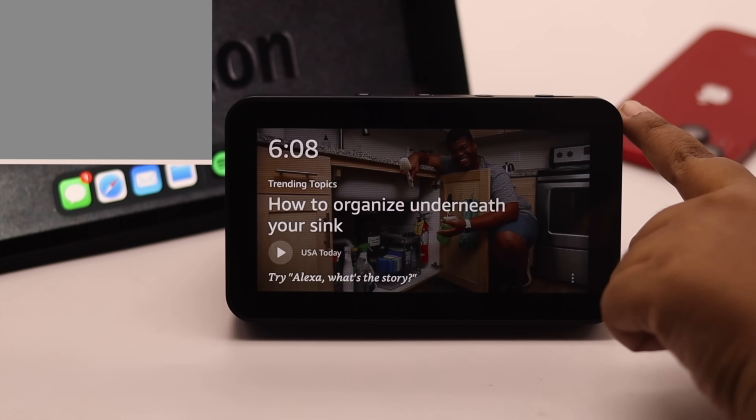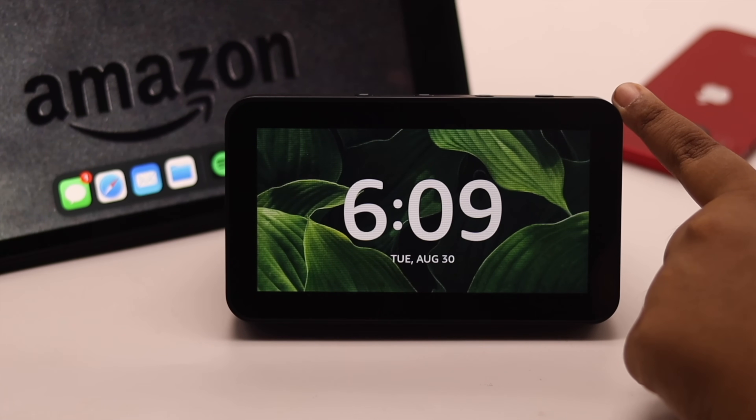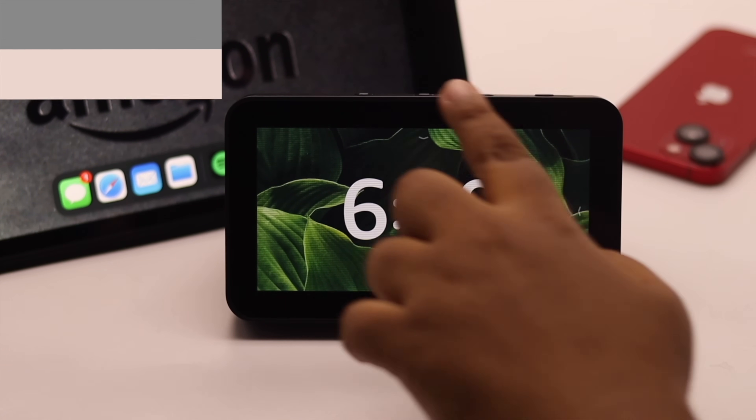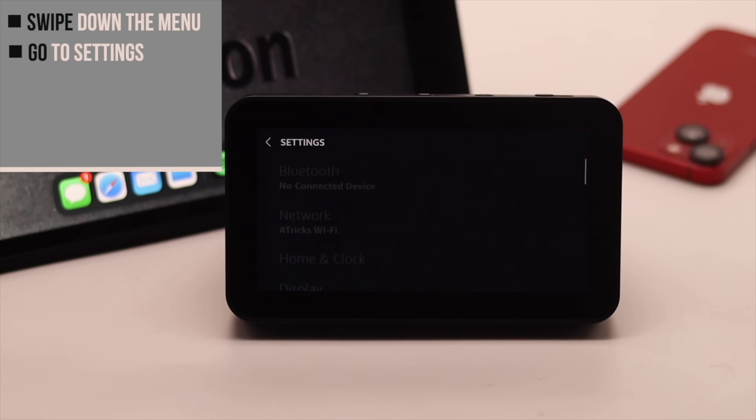Go to Accessibility, scroll down, and turn off Tap to Alexa — that should fix the problem. You also need to check if there are any pending updates for your Amazon Echo Show, because a pending update might cause the problem. Swipe down the menu, go to Settings, and scroll down.